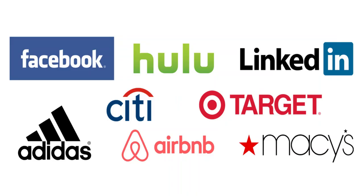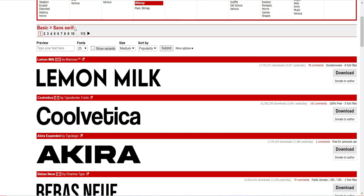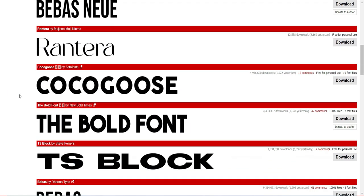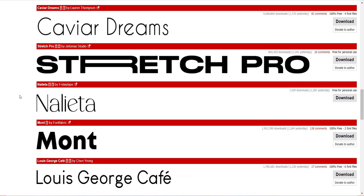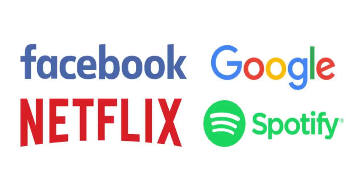Now, what does a sans serif font say about your brand? If serif fonts are all about a traditional look, sans serif fonts bring a modern flavor to the design. Sans serif is considered more modern because it is minimal and simplistic. If your target audience is more youthful and accessibility-focused, sans serif fonts can feel much more approachable. The sharp, clean lines of a sans serif font can also be viewed as approachable and playful because of their simplicity.